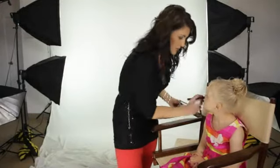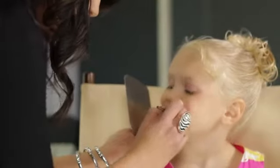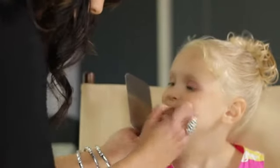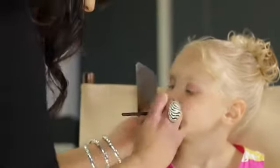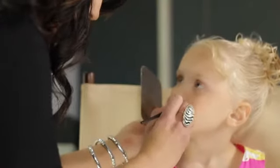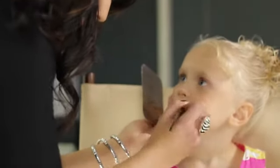Let's put on some lip gloss. This is a little berry color — it matches nicely with her little dress. You want to coordinate your colors with what your child is wearing in terms of their evening gown and whatever other pieces they have in their wardrobe. Can you smile for me?